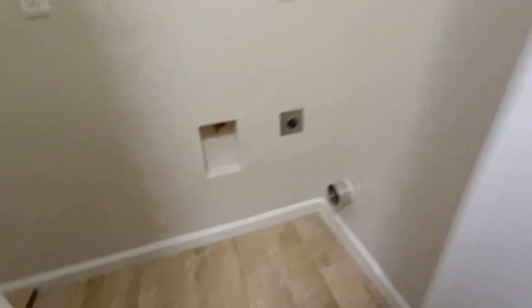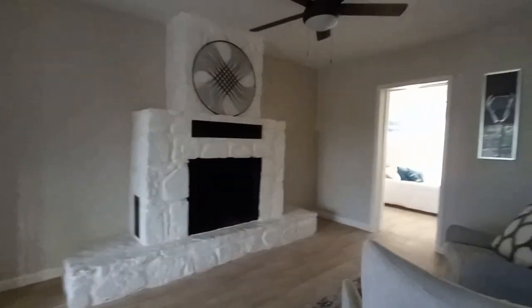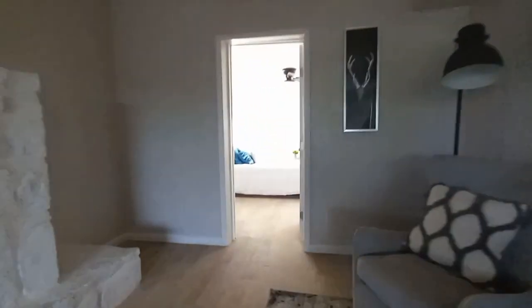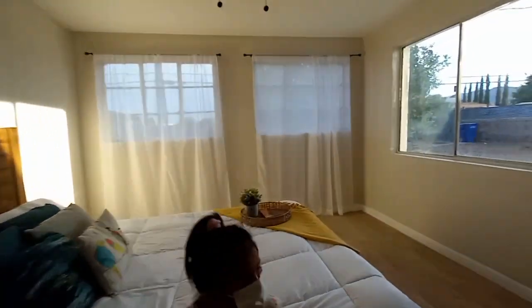I had like a checklist of things I wanted: the laundry room inside the house, a big kitchen with a lot of counter space, and everything like a garage. For me the big things were the kitchen and the laundry room being inside. The kitchen needed to be big and the master bedroom had to be big enough to fit all my stuff.